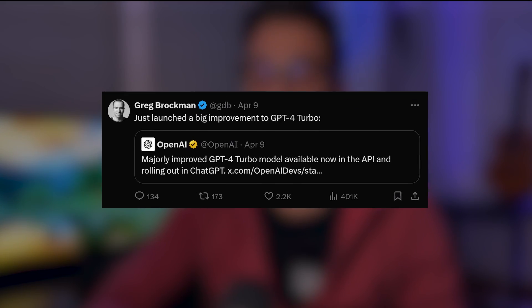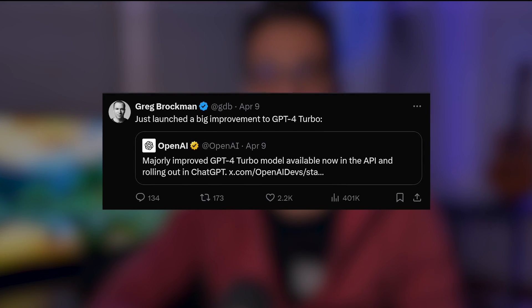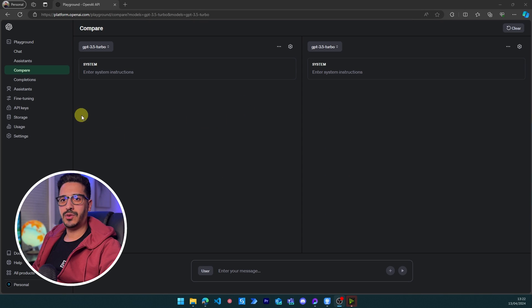OpenAI said GPT-4 Turbo has been tremendously improved, but they did not say anything about what type of improvements were made. So today we are going to compare GPT-4 and GPT-4 Turbo to see if there has actually been an improvement, or if these were simply tweets to take the spotlight away from other companies. We're going to put these models on a scale to understand how much improvement GPT-4 Turbo has had compared to GPT-4.